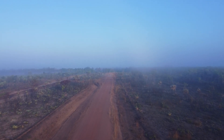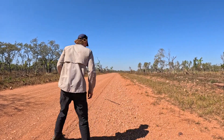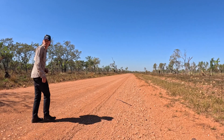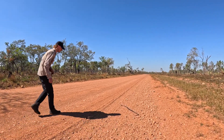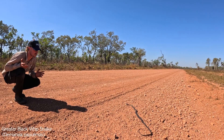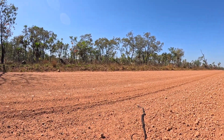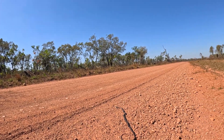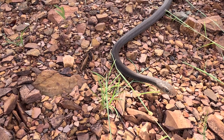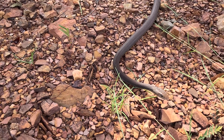This is the first one that we managed to find, and it's a pretty fast-moving and agile snake. Snake on the road. It's a greater black whipsnake — probably the closest-looking snake to a taipan you can get out here. Another super, super quick snake.